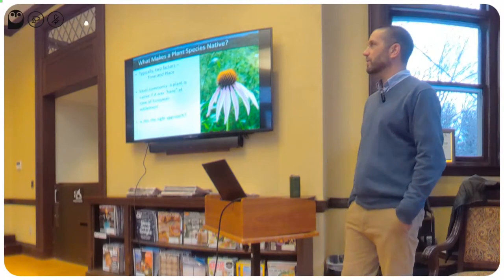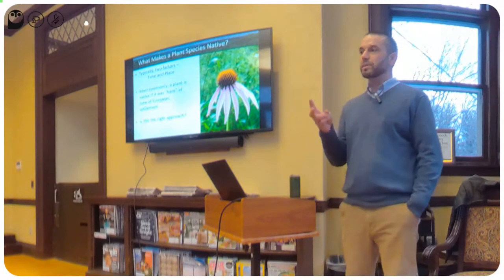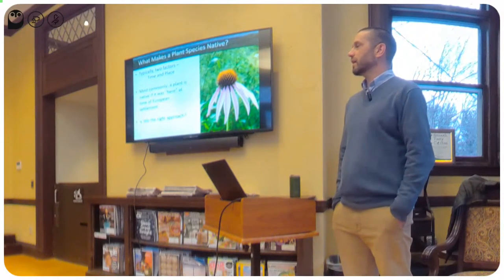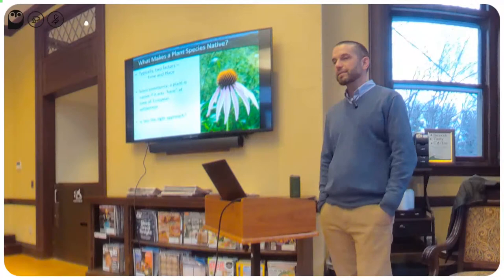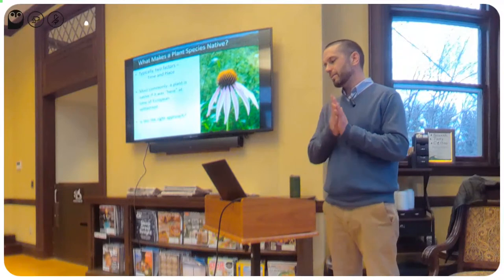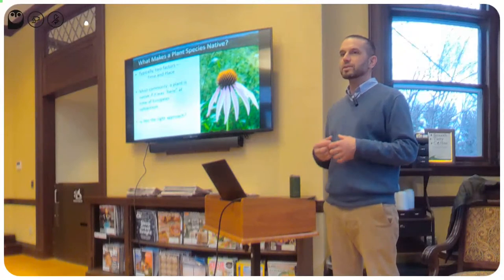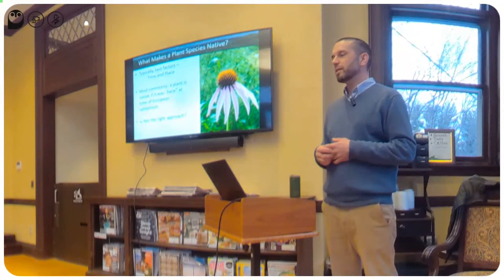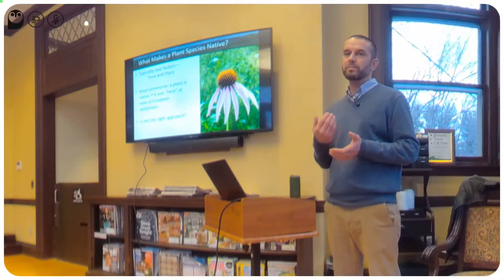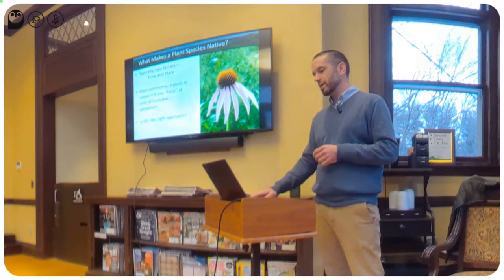To summarize: most definitions for native plants involve two factors — time and place. Most commonly a plant is considered native if it was here at the time of European settlers. But I wonder if this is really the right approach. It sort of takes natural selection and natural movement of species across geographic boundaries out of the equation and says, if it was here then, it's native; if it wasn't, it's not. I think it's better to look at it slightly differently.